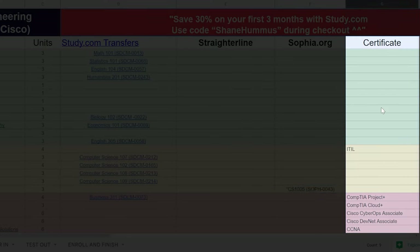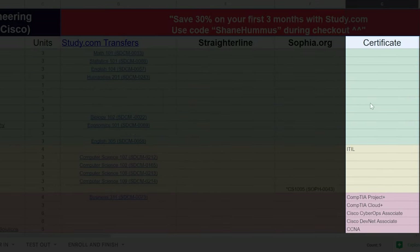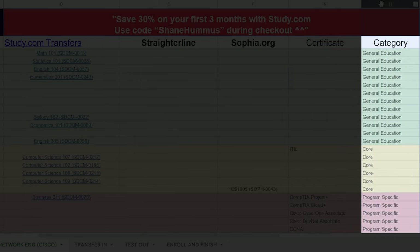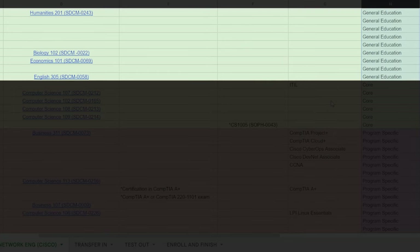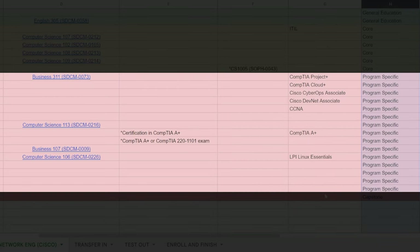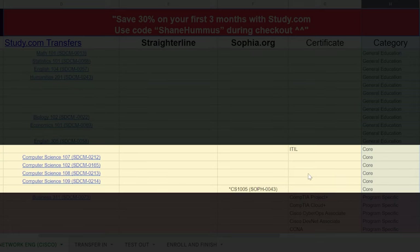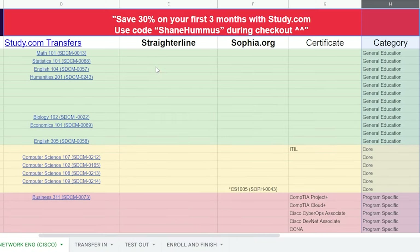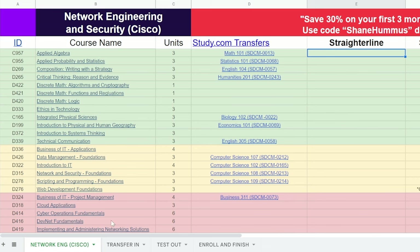This column is for certificates and certifications that transfer in for the different classes. At the very end, general education classes are in green, core classes are in yellow, and program-specific classes are in red. There's also the capstone class. Generally speaking, the green classes are going to be the easiest, yellow classes are medium, and red classes are the hardest — though that's not always true.